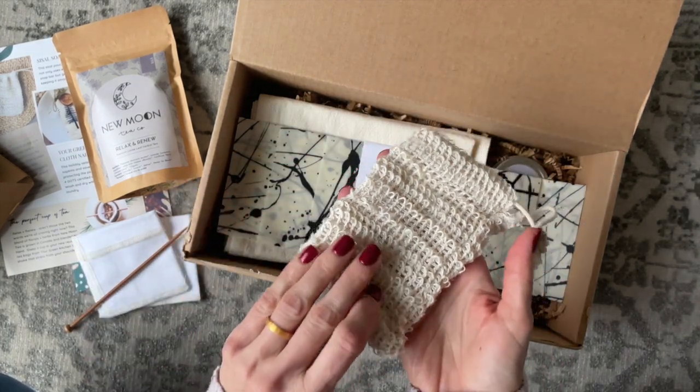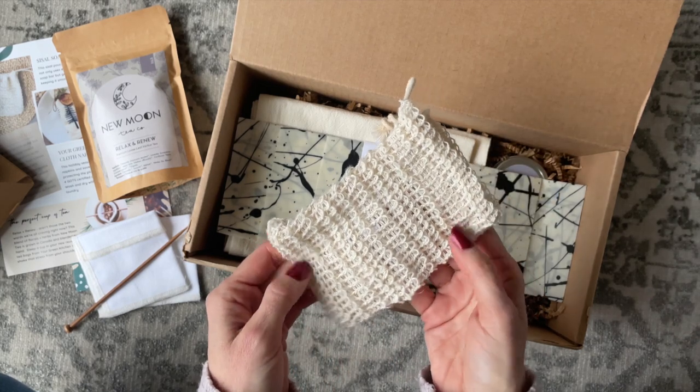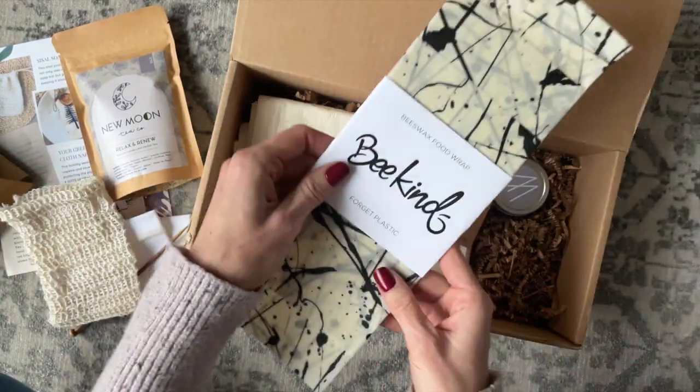Then we have a little soap saver bag. It's a simple item but they are so useful — these allow you to get the most out of your beautiful, handmade, expensive soaps. I have a couple of these already, but I'm more than happy to have another one.